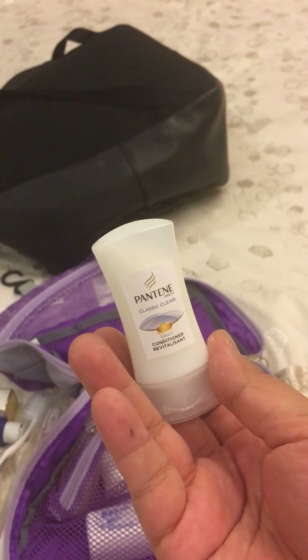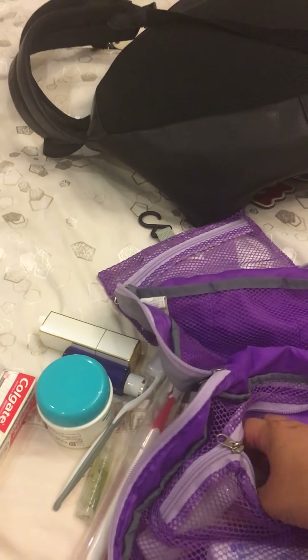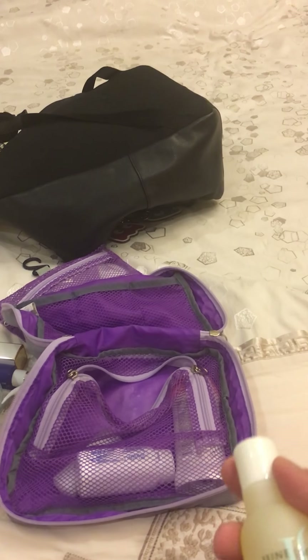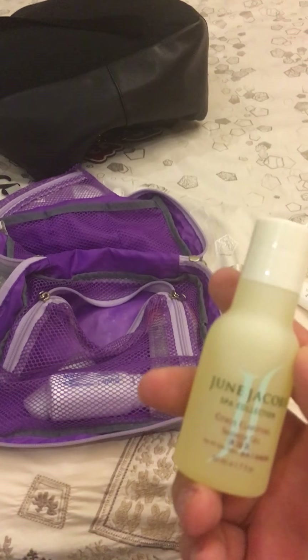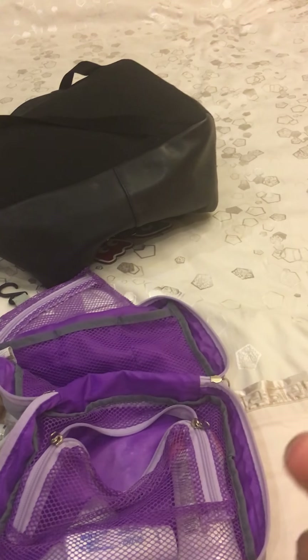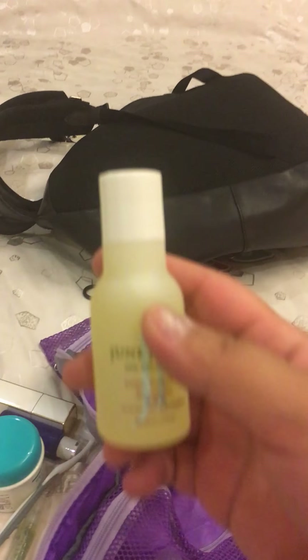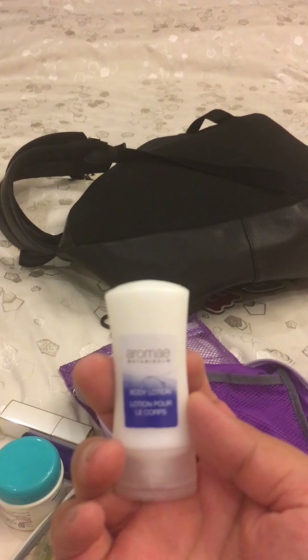This is the Pantene hair conditioner and shampoo. I got all of these from hotels in the States — they have these little compact ones, and I thought I'd bring them because you never know, they're great for short trips like this. I also have a spa lotion, body wash, and body lotion.